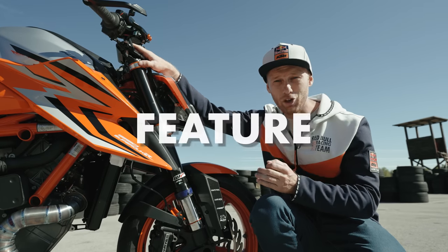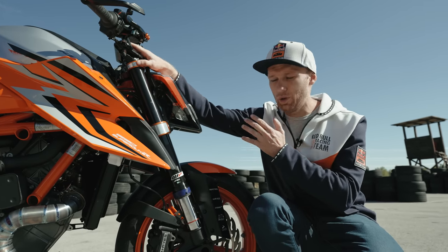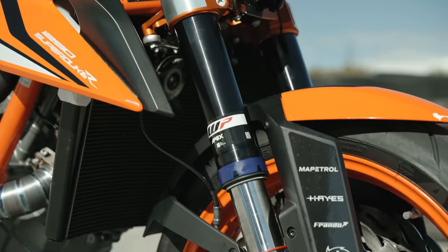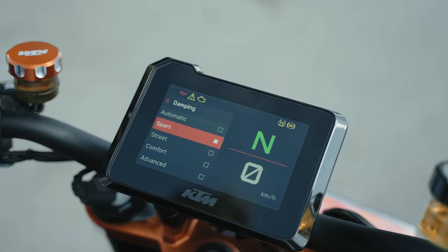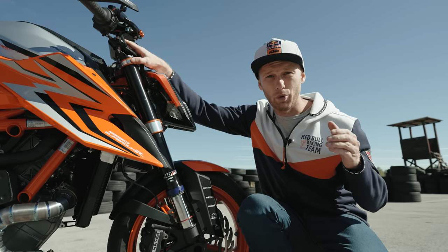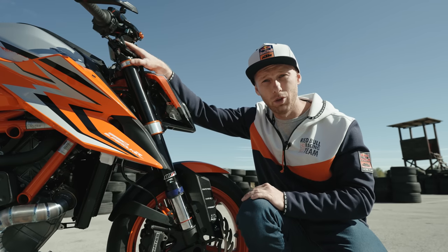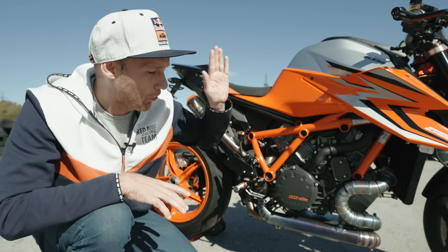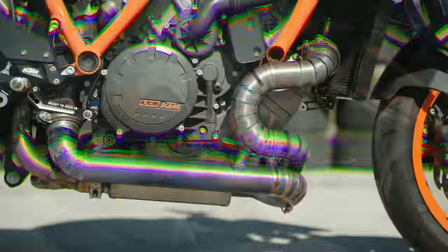Another cool feature I'd like to point out is the semi-active suspension from WP. With the push of a button you can choose between different stiffnesses — from comfortable, to street, and also to a ready-to-race stiffness. That's exactly the one we're going to use today.